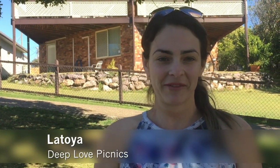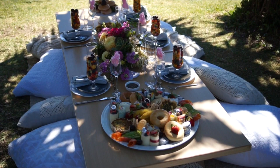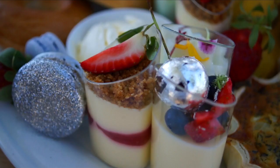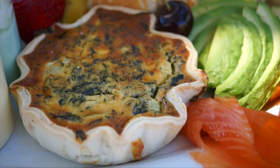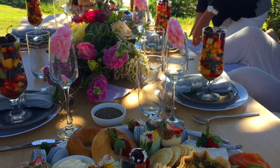Hi, I'm Latoya from Deep Up Pitnicks. We set up and create gourmet picnics around the Sunshine Coast. It's all locally sourced — we basically just shop around until we find something that's amazing and local and fresh, and put it all together on a platter.